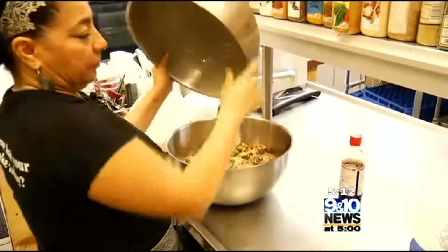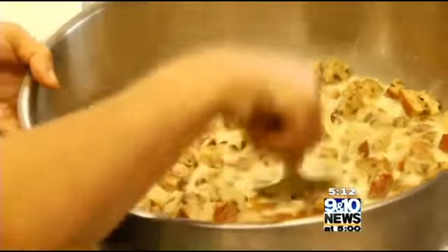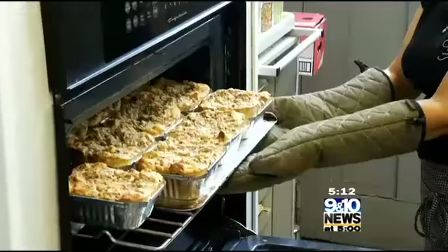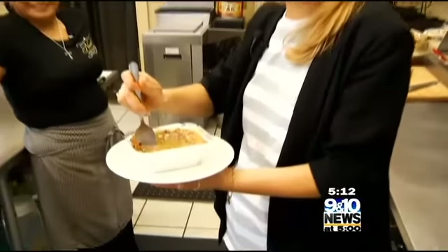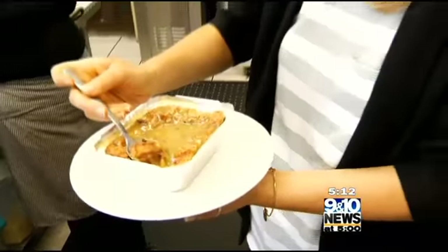Raisin bread is cubed and soaked in a bath of sugar, milk, eggs, vanilla, and heavy cream. It's sprinkled with a nut crumble topping, then baked and ladled with rum butter sauce. Hot and gooey, and it just sits down your tummy like a pillow of love.